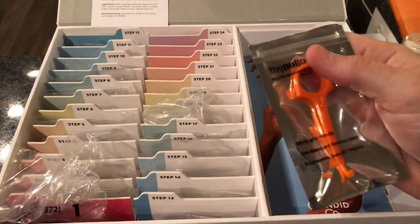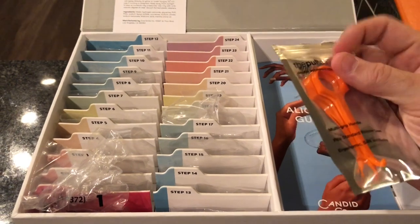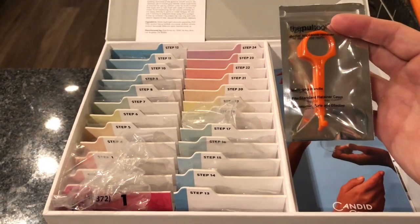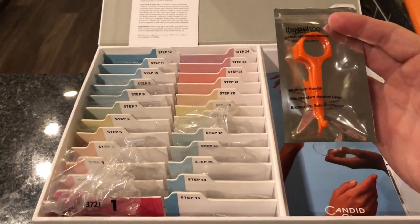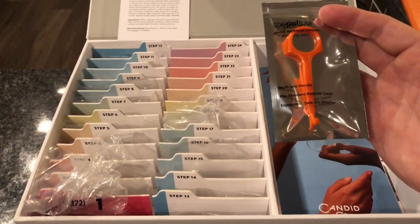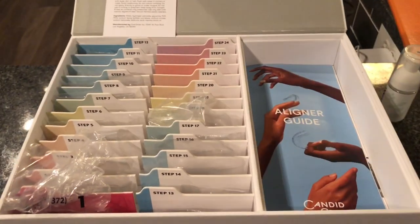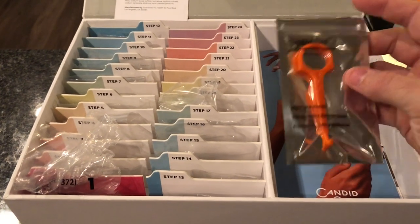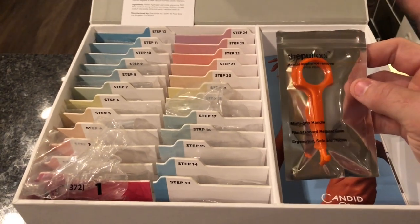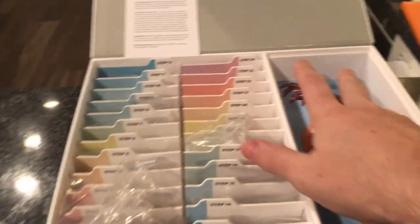I've already played with these and tried the first trays in just to see what they felt like. This tool right here is probably the best part of all of this besides the trays themselves. The beauty of getting to take your trays out so you can eat is wonderful, but if you can't get them out, it's really frustrating. I have used this removal tool multiple times already — I feel like I'm going to keep this in the case because I don't want to leave home without it. I had some trouble getting them out, which I guess is a good sign that they fit really well.